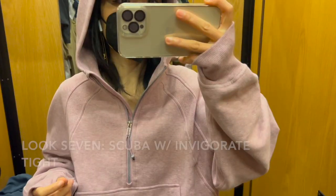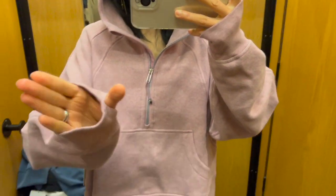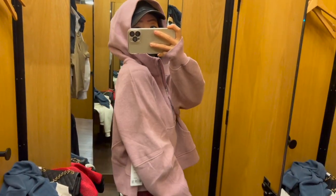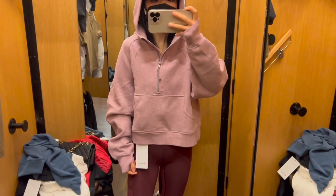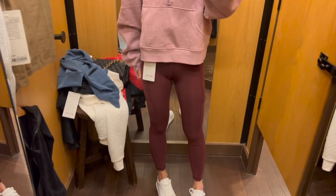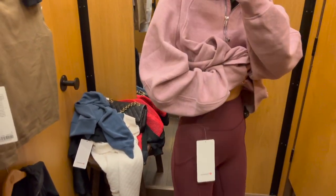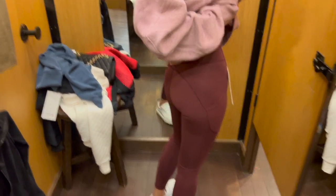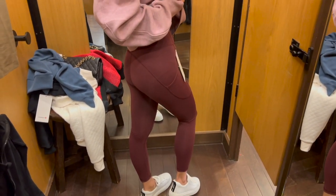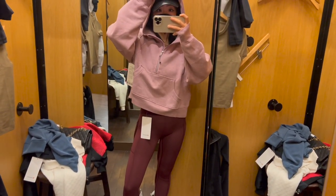I really like the color of this scuba oversized half-zip hoodie — it's in size medium and large since they don't have smaller sizes in stock right now, but pink is such a pretty shade for spring and summer. The leggings are the invigorate high-rise tights in 25-inch length, size 0. These leggings are designed for training, so if you're doing serious training exercises, this is a great option. The shape feels very flattering and it's more fitted compared to the align. I also really like the color of the leggings.